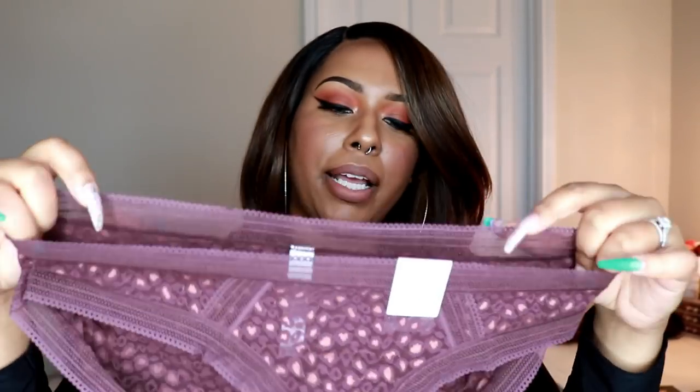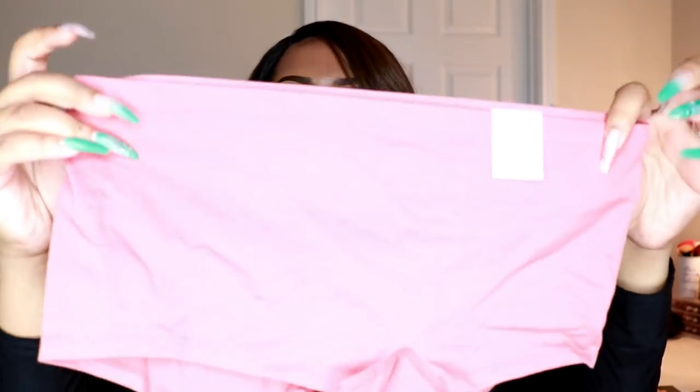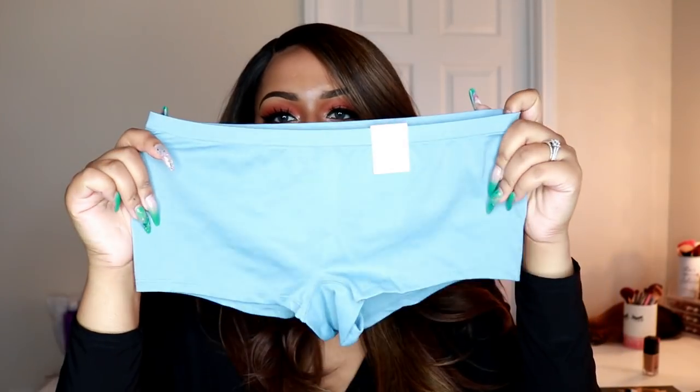These are full coverage underwear but they're kind of see-through, which makes them a little more sexy. These are lace bikinis with a leopard print on them. And these are seamless boy shorts — it says they move with you — and I got them in a salmon color. I don't really wear boy shorts that often, but they seem like they would be really comfortable to wear with dresses, like fit and flare casual dresses.